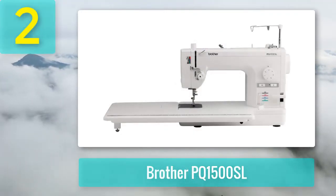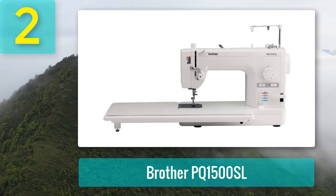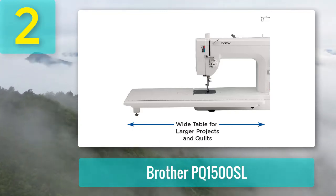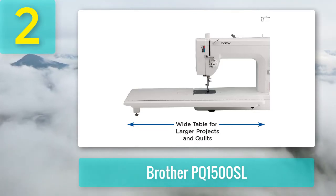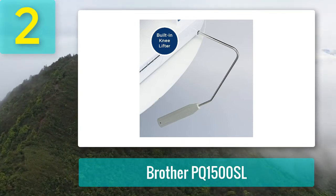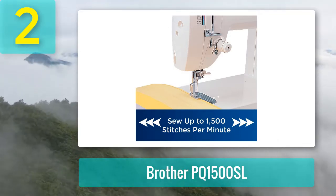Coming in at number 2: Brother PQ 1500SL. The automatic thread trimmer, knee lever, and automatic needle positioner on the Brother PQ 1500SL are just some of the features that make this one of the best sewing machines for quilting. This is a fast machine with a maximum speed of 1,500 stitches per minute, and the long arm and large table with extension give a huge amount of workspace. The stitch tension can be easily adjusted with a dial, and the adjustable feed dog height is ideal for free-motion stitching and can accommodate even the thickest of quilts. There are also a wide variety of accessories provided, including 7 different feet for all your quilting needs.